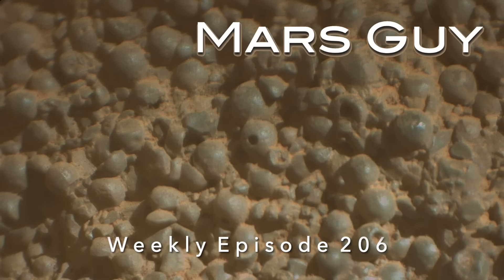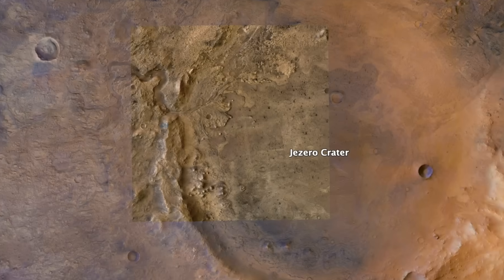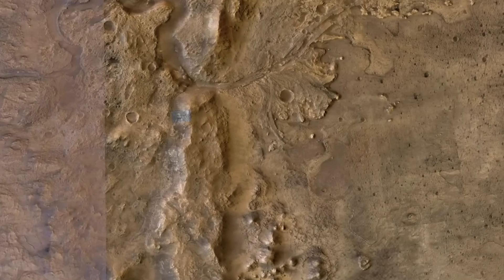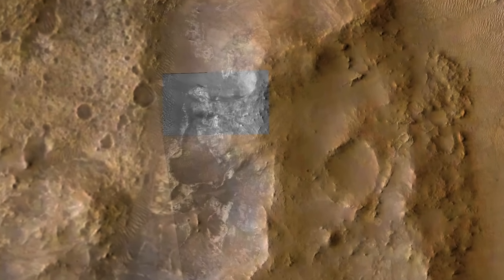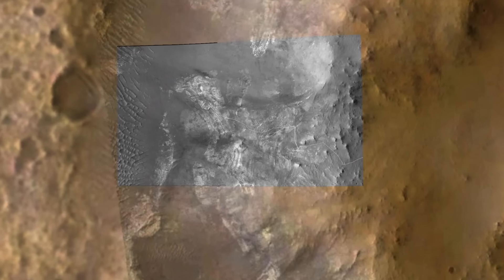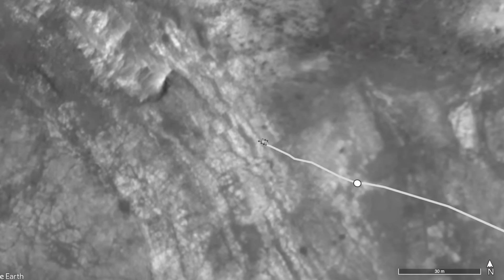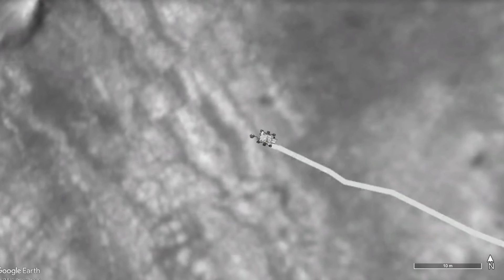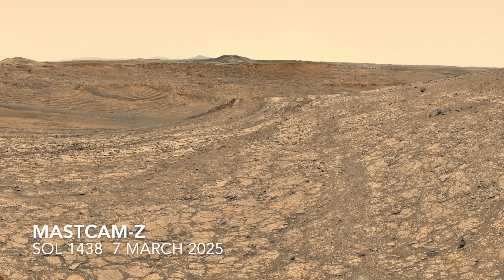On this episode of Mars Guy, Perseverance is descending the rim of Jezero Crater, a giant hole in the ground formed by an asteroid impact nearly 4 billion years ago. It's currently investigating light and dark tone bands that were interpreted as rock layers based on orbital images, but now that interpretation is questionable based on how they look on the ground, which I reported in the previous episode.